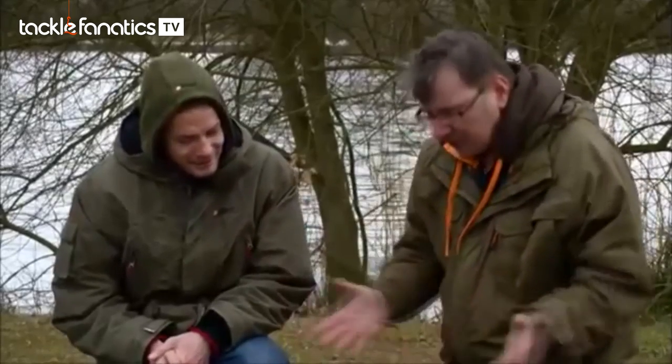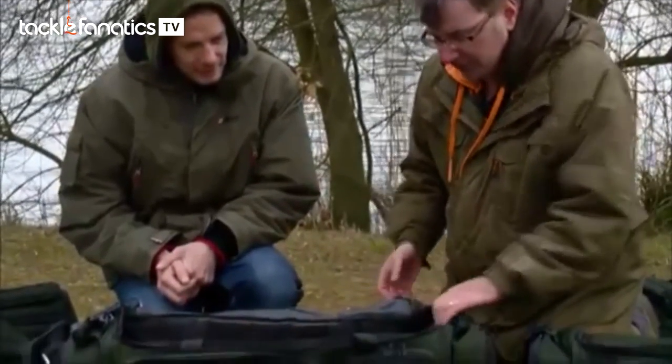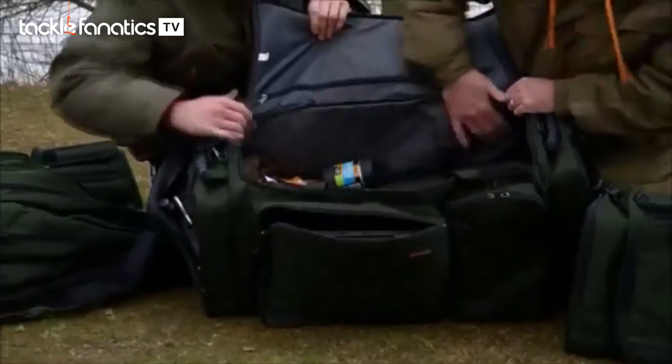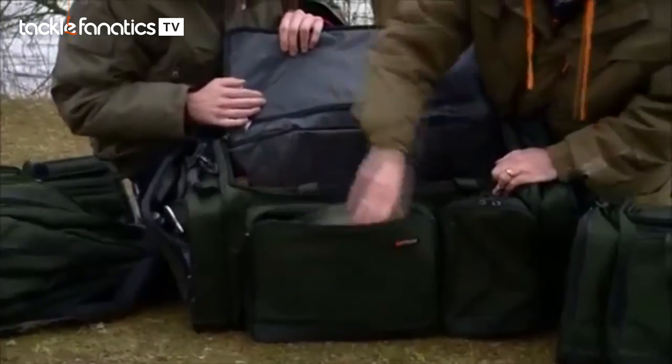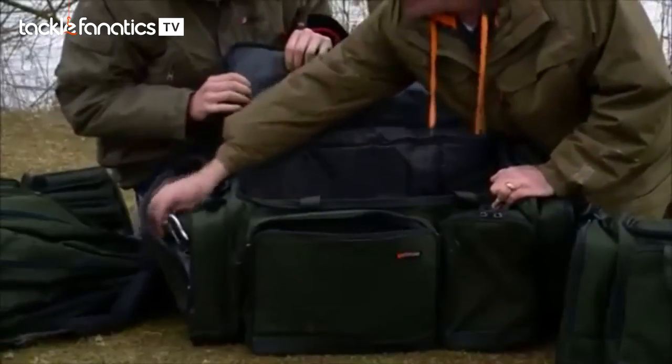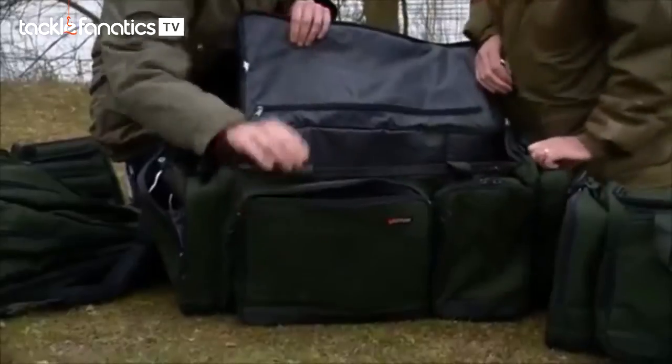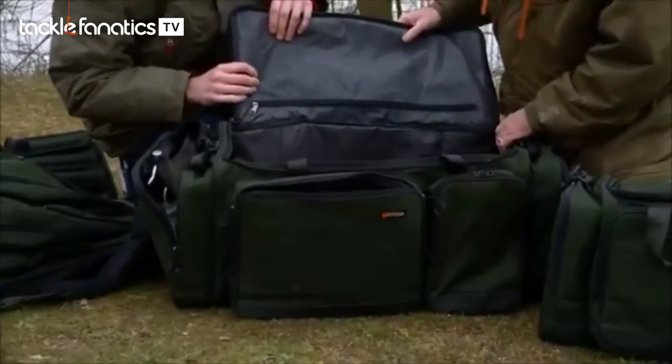When you've got this, you've got it all in front of you. If you can see there, I've got my tackle boxes in. Let me tip it up so you can see — all my tackle boxes, scales, sacks, everything that I need. It basically covers all the things that I need.